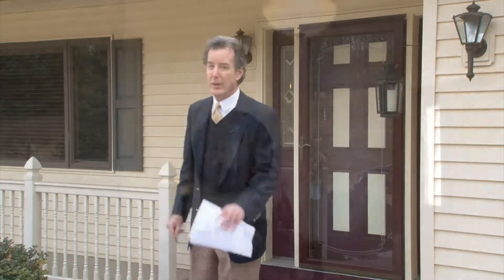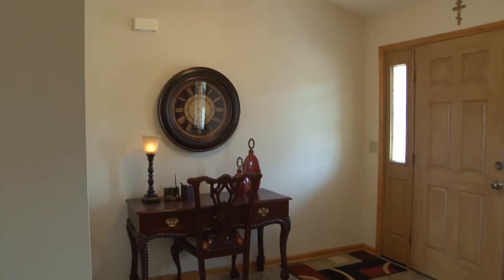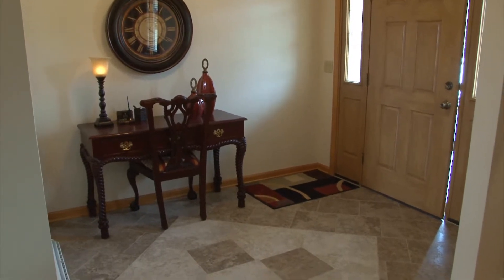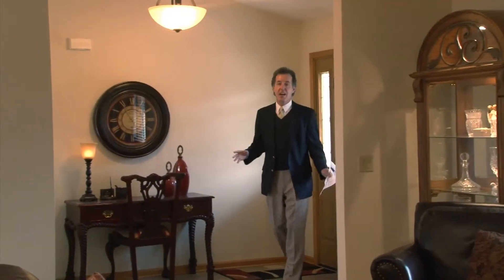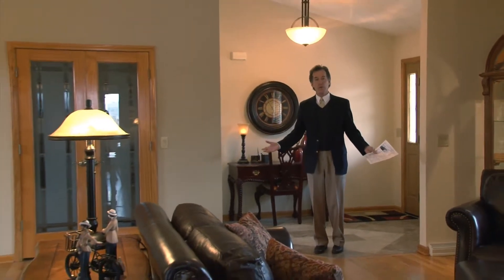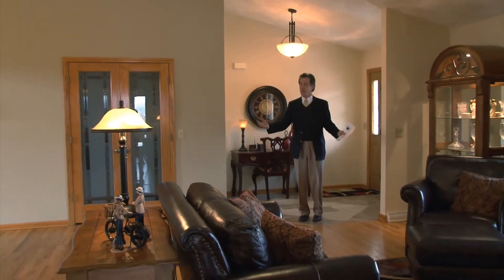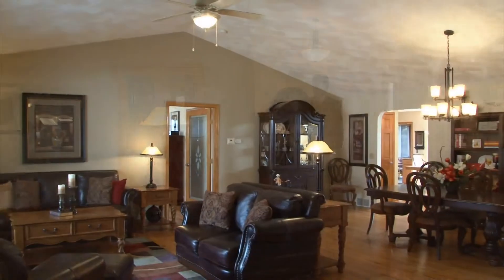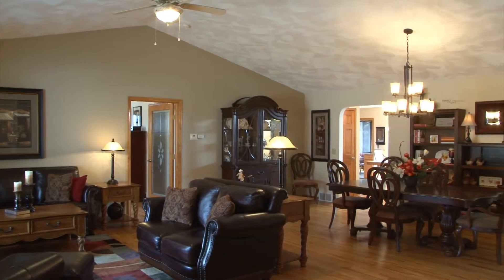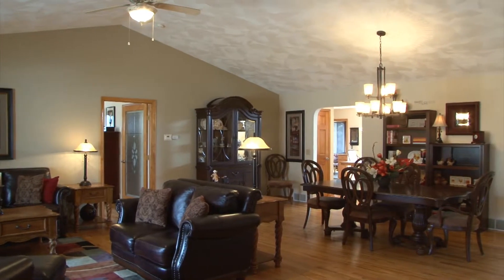Inside this house is all upgraded. You're gonna love it. It's all one level living if you want. Inside there is a gorgeous — I guess you'd call it a great room effect — with a cathedral ceiling. They use this as their dining room here. Throughout this first floor you can see hardwood floors going into every room.